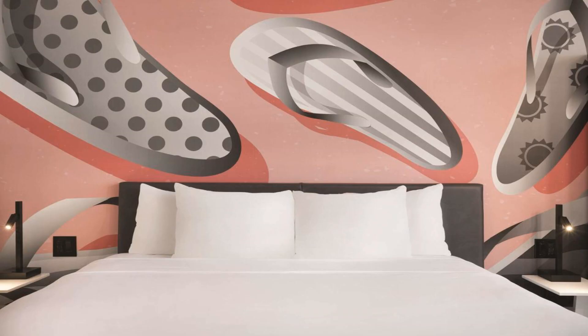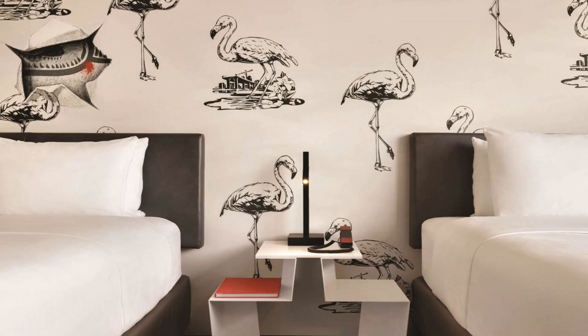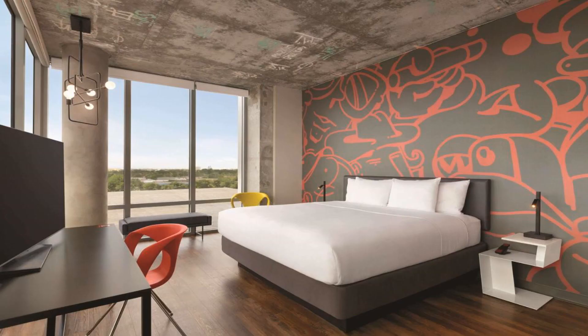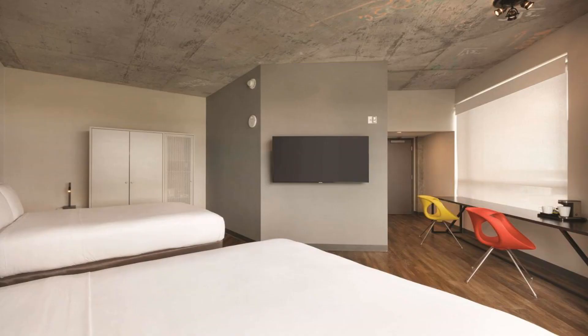Located in Miami, 2.5 miles from Marlins Park, Radisson Red Miami Airport has accommodations with a restaurant, free private parking, an outdoor swimming pool, and a fitness center featuring a bar. The three-star hotel has air-conditioned rooms with a private bathroom. The property provides a 24-hour front desk and an ATM for guests.